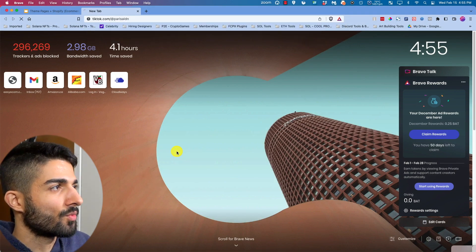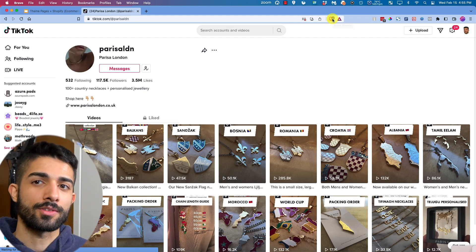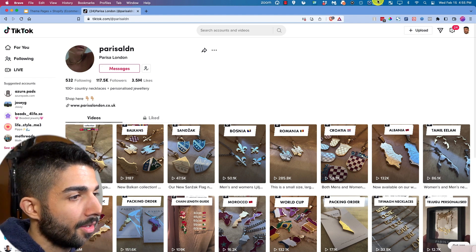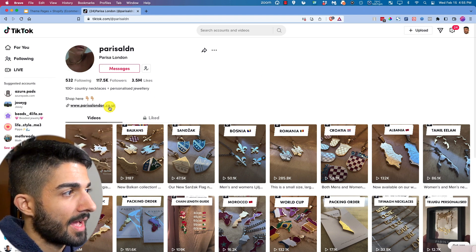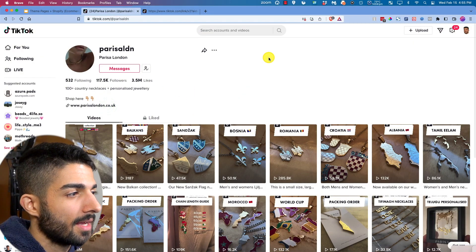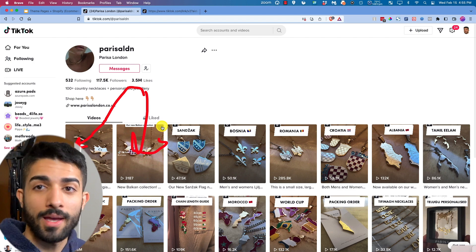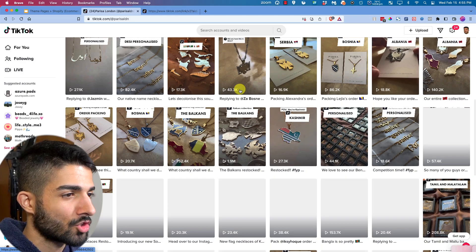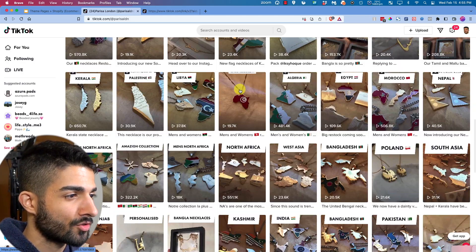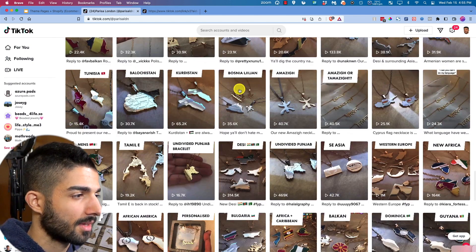Next is Paris Alden — they sell jewelry targeting niche countries you rarely see represented in western stores. A lot of people from these backgrounds are living in these cities and want their countries, cities, or provinces represented. This person sells pendants for Turkish, African, Kurdish, Balkan, and other cultures — things that are hard to find in western markets.